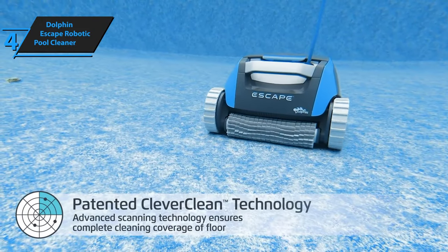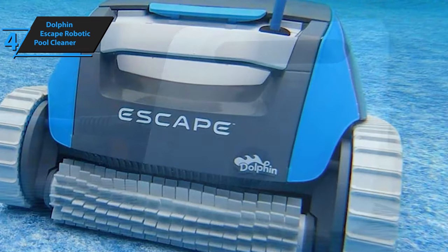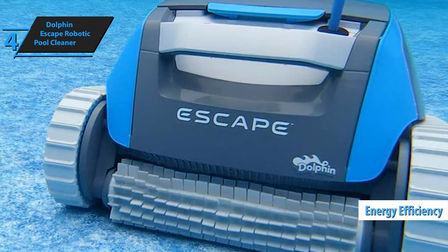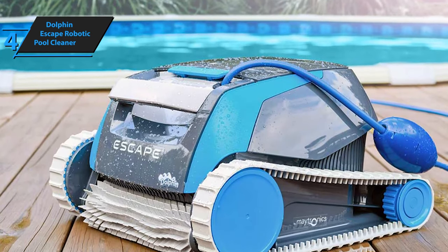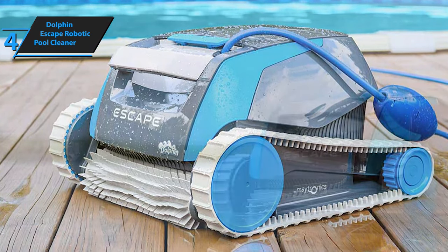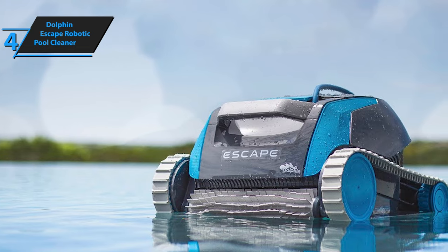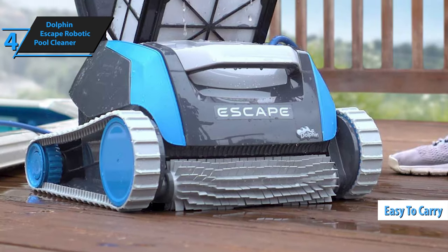The Hyper Grip rubber tracks ensure efficient cleaning without slippage, while its high-speed rotating brush removes stubborn contaminants effectively. One of the standout features is its energy efficiency — with dual 24-volt DC motors, the system uses just 180 watts, nearly 90% less energy than traditional pool cleaners that use up to 1,800 watts. Its modern, lightweight design makes it easy to carry and transport, thanks to the handy carry handle.